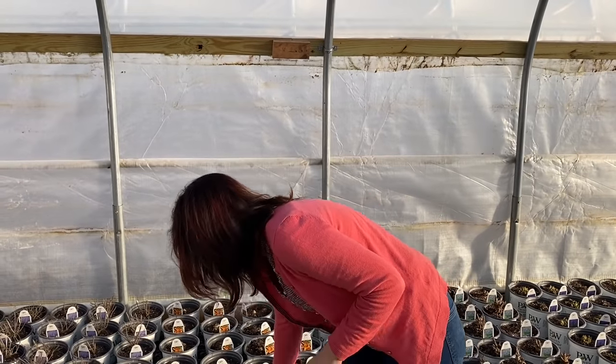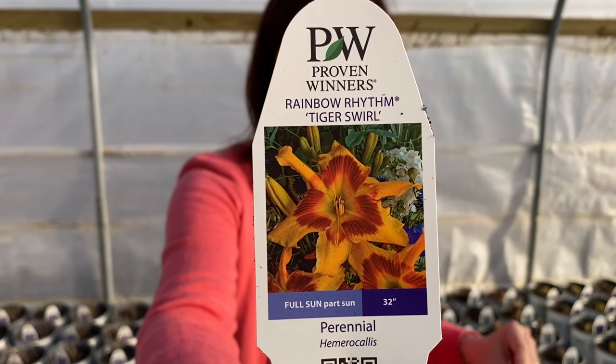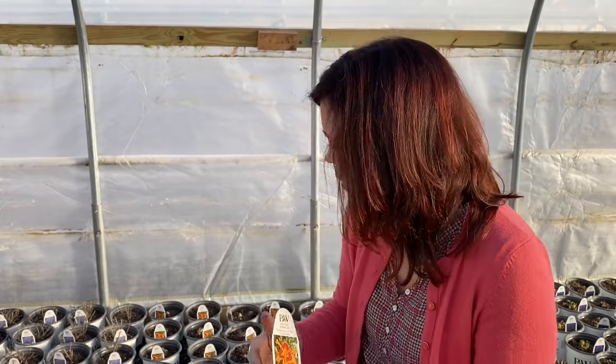Then we've got daylilies. This is a new one for us — this is Tiger Swirl. This is part of the Rainbow Rhythm series from Proven Winners. They have some of the best daylilies on the market — some of the best I've ever grown. They just have massive huge blooms on them and they last for a long time. A daylily flower itself only lasts for a day, but as far as continuous blooms, they just keep coming and coming for weeks and weeks on end. The blooms on this one are going to be six and a half inches wide — just massive, making a huge impact in your garden. I really like that Tiger Swirl.